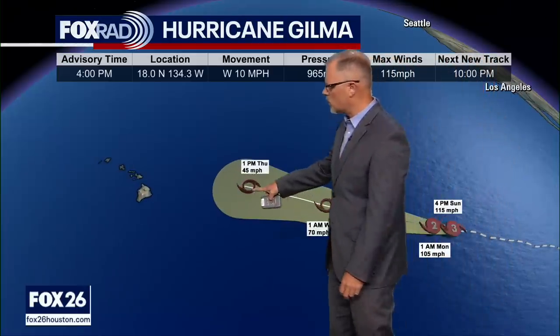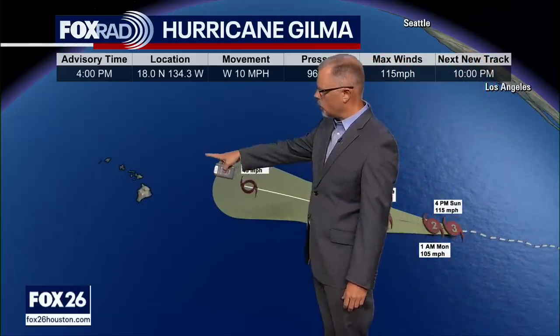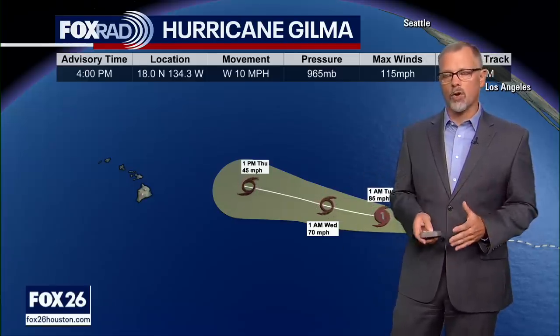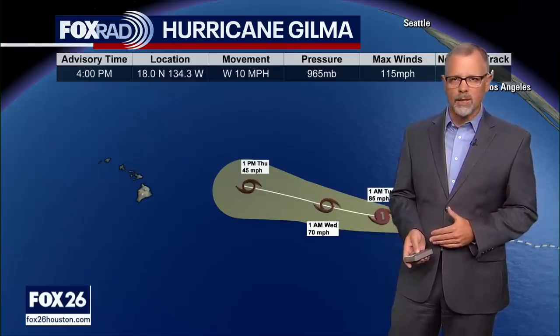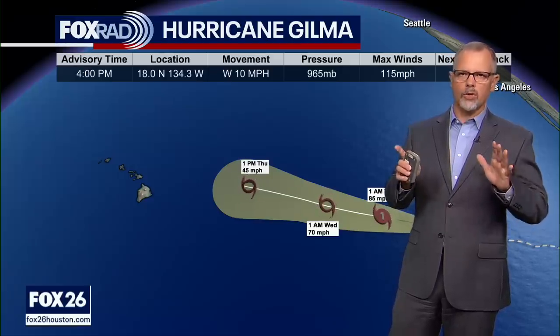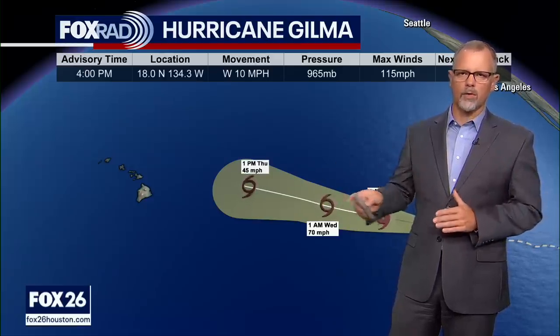I think Gilma is going to either pass north of the Hawaiian Islands or fall apart and not be a very strong storm at all once it finally reaches there. So for the most part, that is good news as far as Gilma is concerned for the folks over in Hawaii.